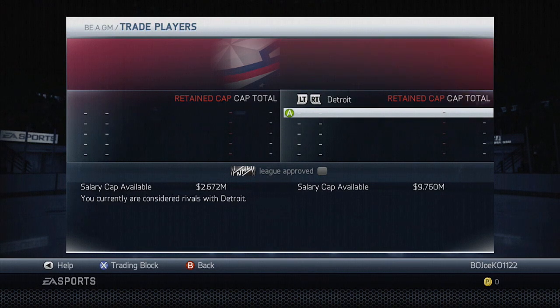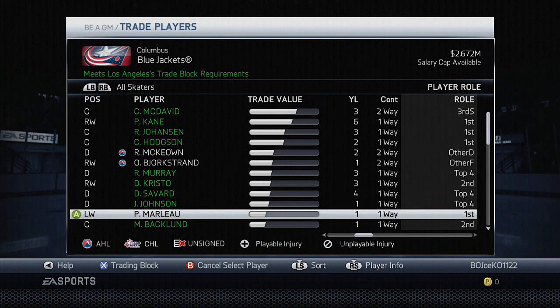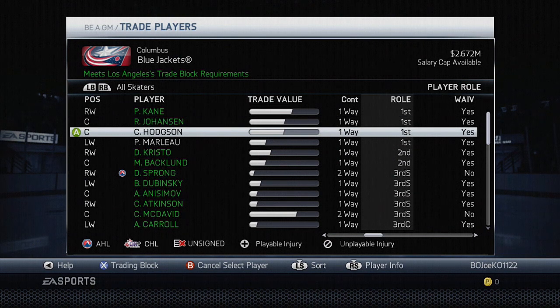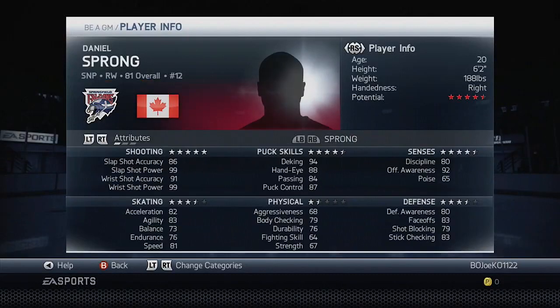Let's go to each individual team that we were planning on trading Patrick Marleau first. I should note something: I saved the game and went back in to record today, and apparently the player roles adjusted again. Kane, Johansson, Hodges, and Marleau are all still first liners. Christo and Backlund are still second liners. Sprong was a depth forward, but he's not a depth forward anymore — he is now a third line scorer.